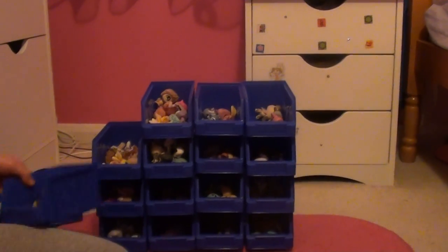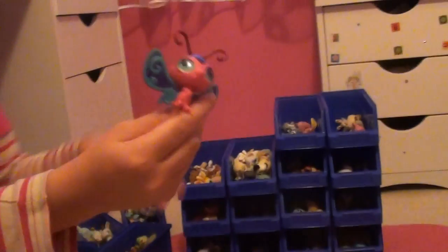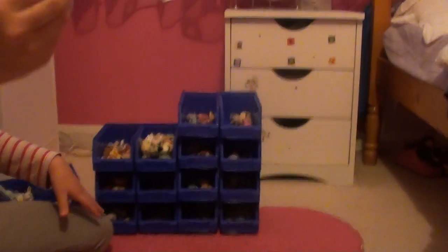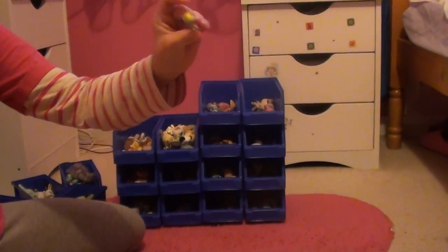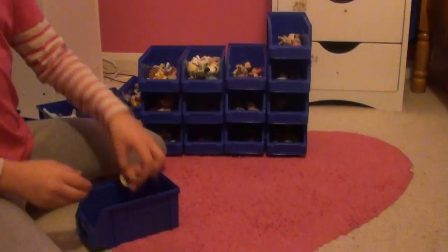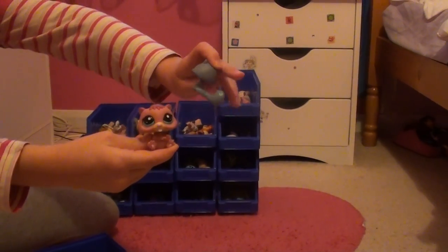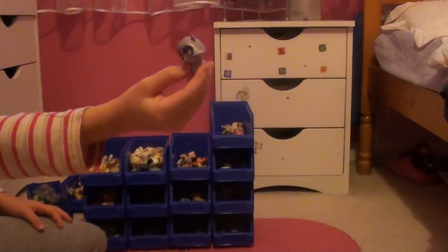Next we have butterflies, bugs, and hedgehogs. This is a Polish butterfly, it's pretty cute. And normal ones, normal hedgehogs, and bugs that are caterpillars. Next we have beavers and skunks — I have two beavers, they aren't the same, but this one is much weirder than that one. And I've got only one skunk — it's pretty cute.